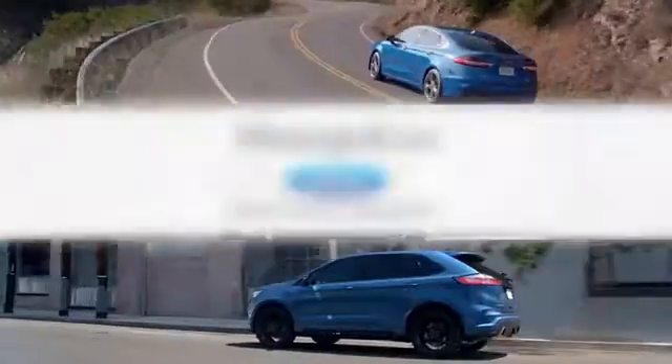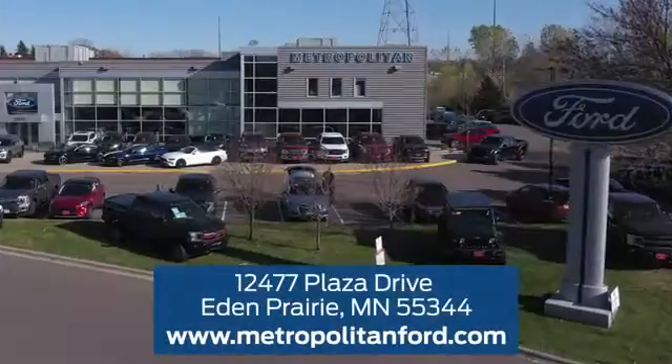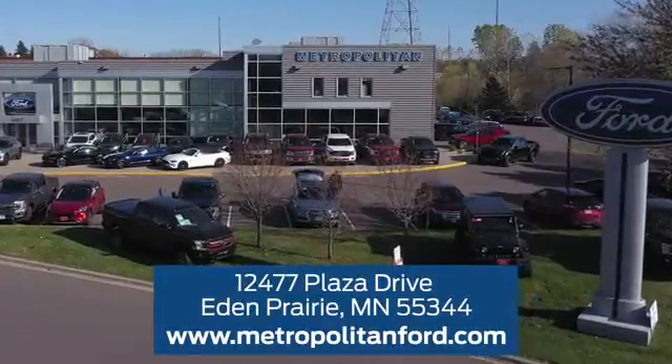See it for yourself today. At Metropolitan Ford, you'll always get a great experience and a great price. Stop in and see us today. We're conveniently located off Plaza Drive in Eden Prairie.